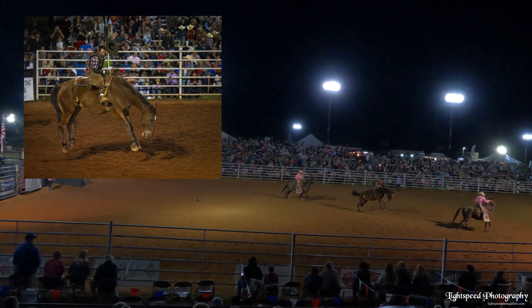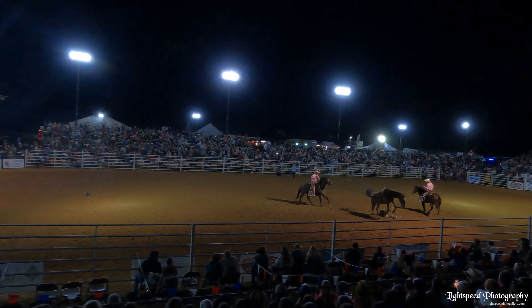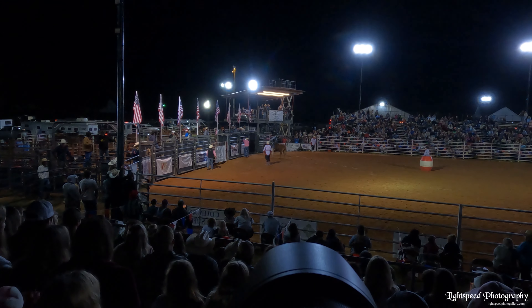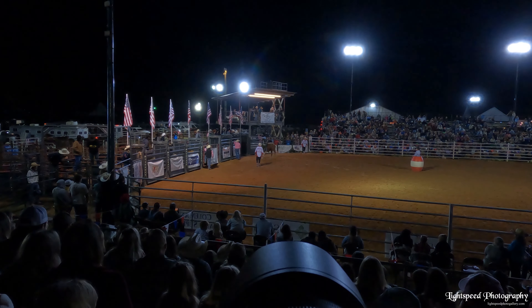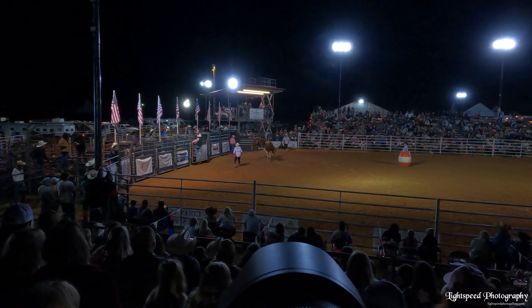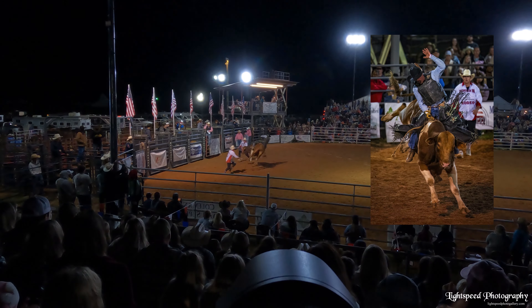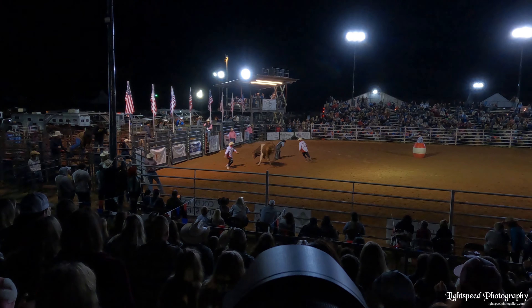The lower you can get, the better. Location can be dictated by the venue and how big it is. Smaller rodeos are probably better to get down on the fence line, while at other rodeos you may be forced into the grandstands, but you can still get good images from either location.